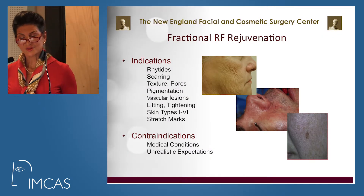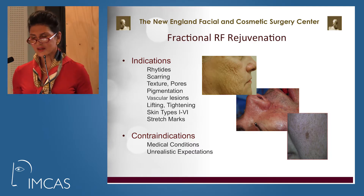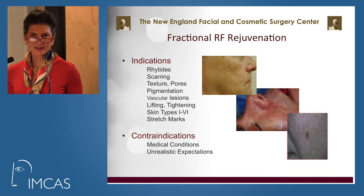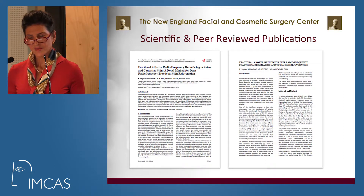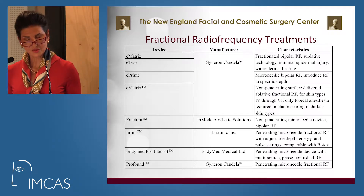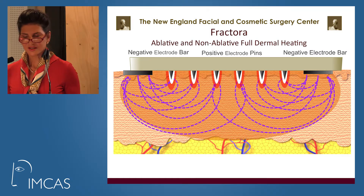The indications are for rhytids, brown spots, erythematous areas, pores, and anything that needs to be retexturized. There are multiple scientific and peer-reviewed articles in the literature, as there are multiple devices on the market offering fractional radiofrequency. The one that we use in my office is Fractora.